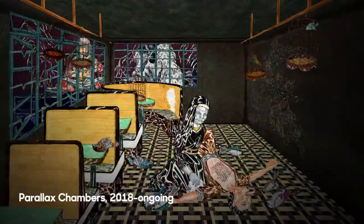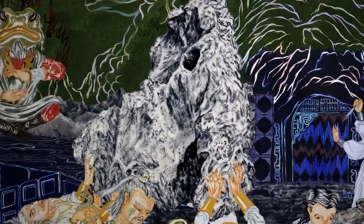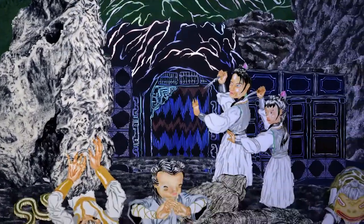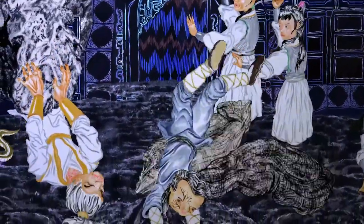And then there's a single-channel media work, which is my newest animation work called Parallax Chambers. That also functions similar to Retainers of Anarchy in that they're live-rendering media works that move in different directions and don't have a set start, end, or fixed narrative path.